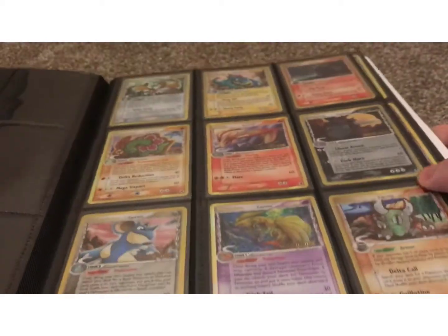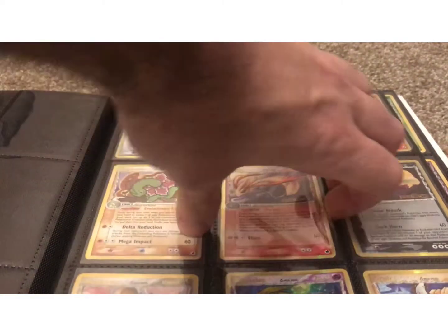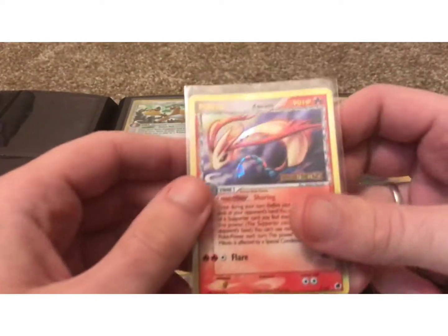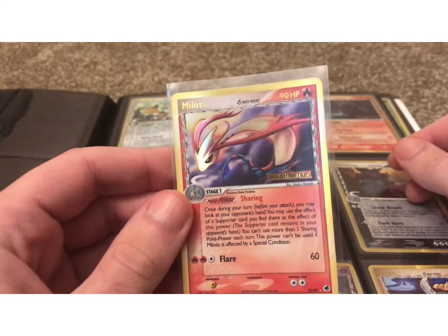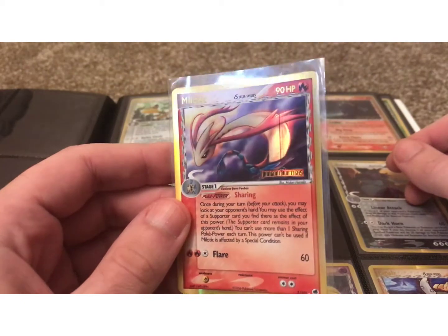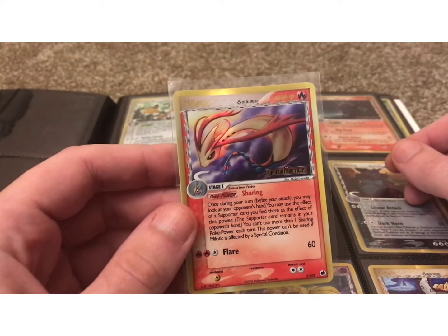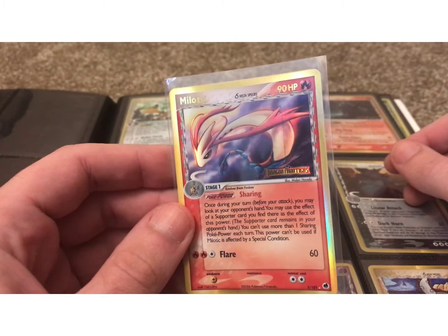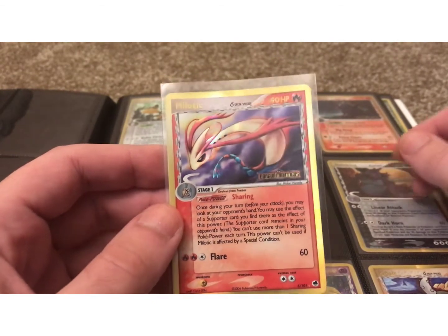This first page is all the rares in the set. One issue to keep in mind is that this set was released in around 2006, when Pokemon was at its low point. People stopped playing and buying cards as much, so there are actually fewer of these cards printed because there was less demand. These cards are literally more rare — more scarce than normal sets.